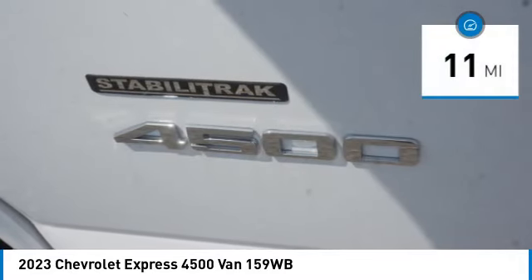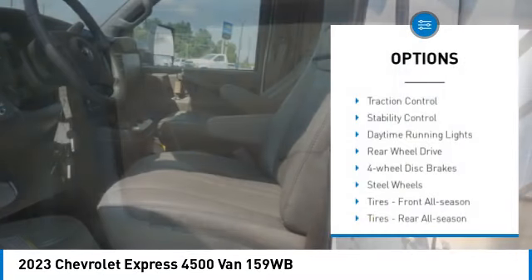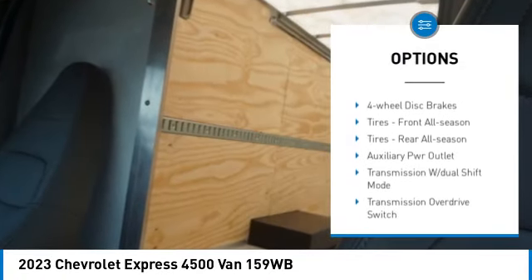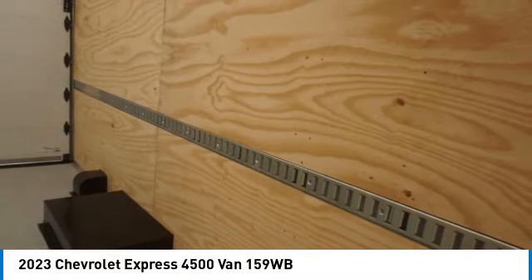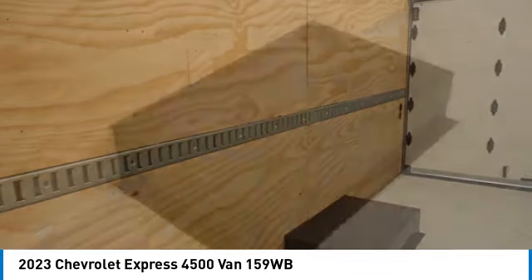This vehicle has less than 100 miles. Here are some of this vehicle's great options: traction control, stability control, daytime running lights, rear wheel drive, four wheel disc brakes, steel wheels, front all season tires, rear all season tires, dual rear wheels, and auxiliary audio input.